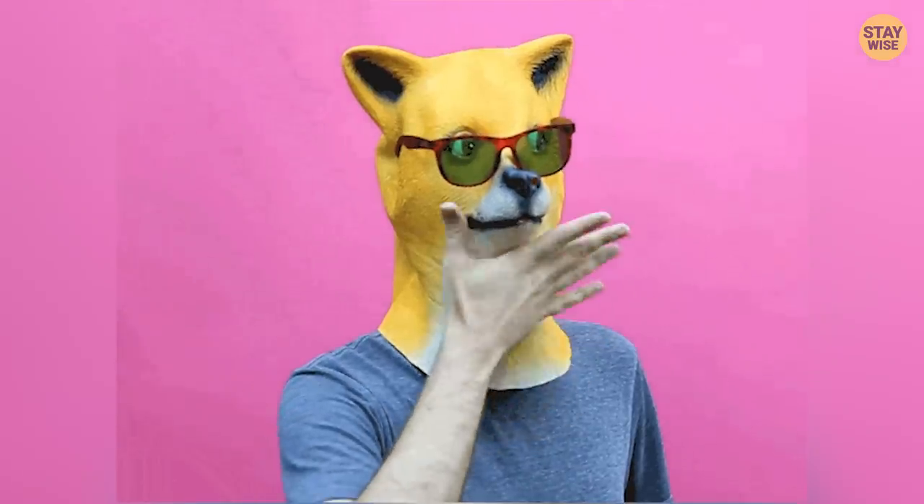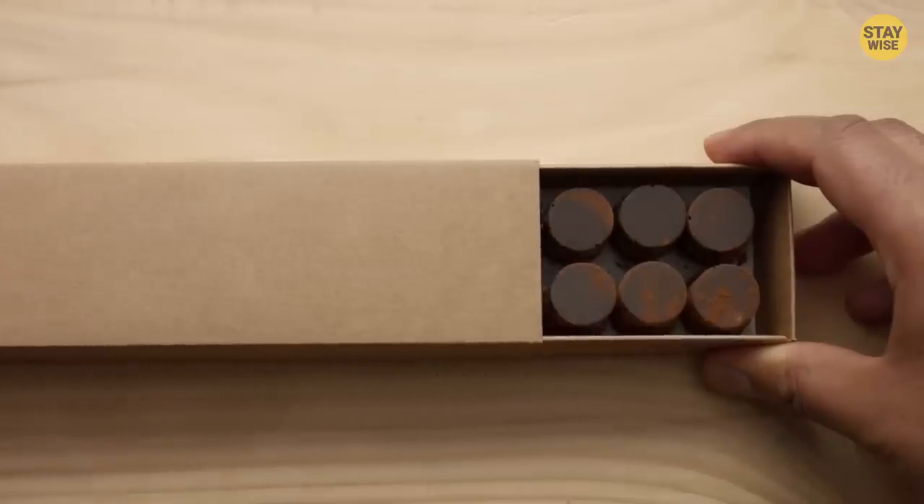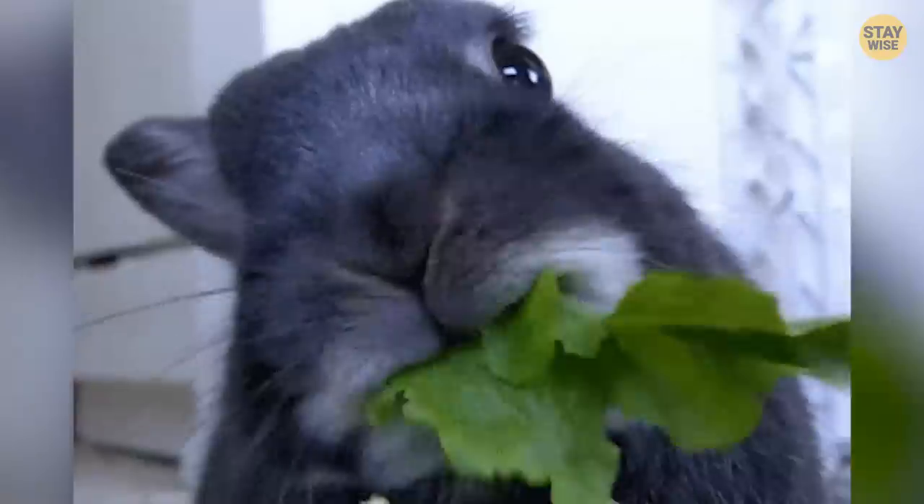Just like this man who found underwear in his chocolate Santa. To be more specific, he found a piece of what looks like a granny panty right in his chocolate Santa.